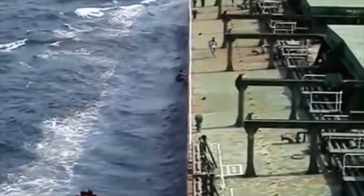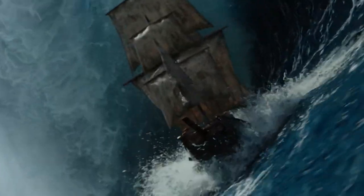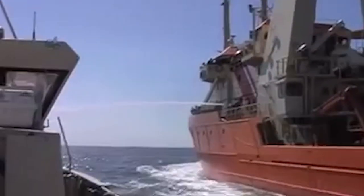Piracy is one of the most common threats that multi-billion dollar shipping companies face. Here are some of the craziest techniques gigantic ships use to fight pirates in the middle of the ocean, from non-lethal to lethal strategies.